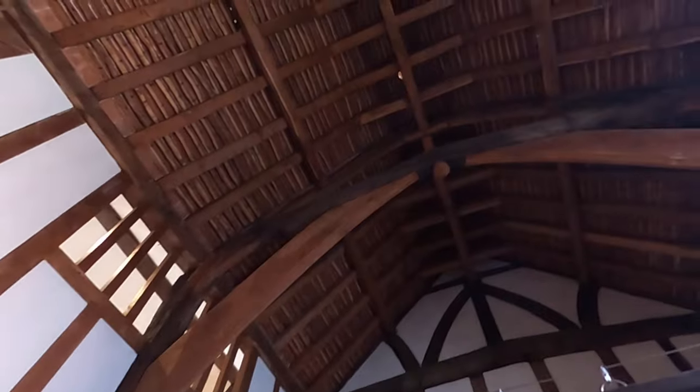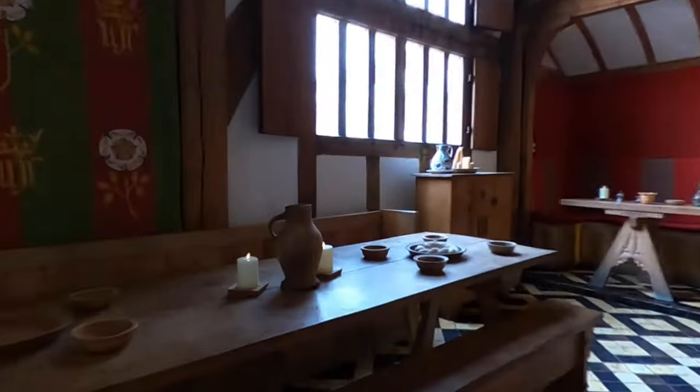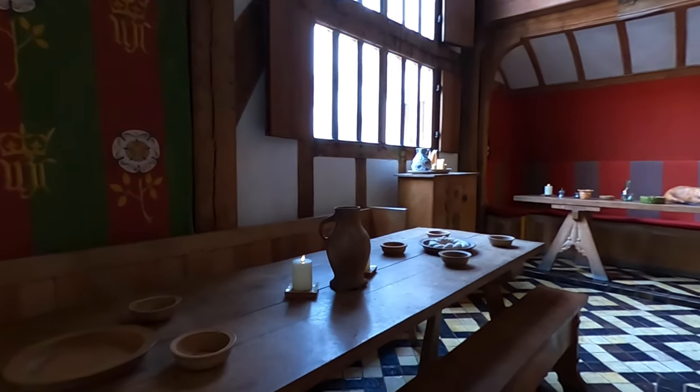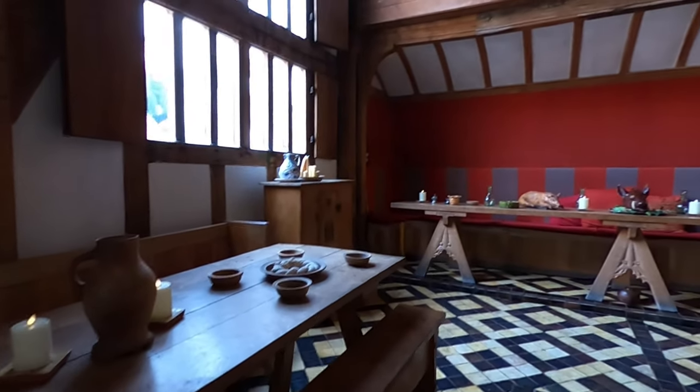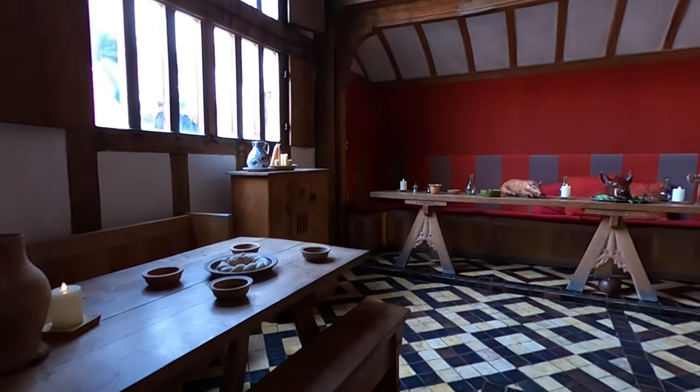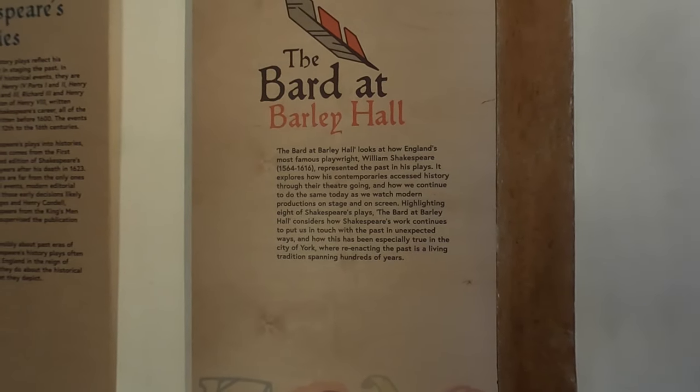Today, Barley Hall serves as a museum and heritage attraction. Visitors can explore the meticulously reconstructed rooms, which are furnished and decorated to reflect different periods in its history. The exhibits provide a fascinating insight into the lives of the people who lived in the hall during the medieval and Tudor eras.